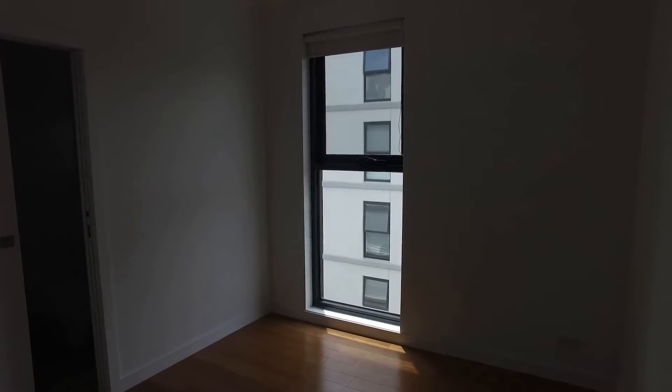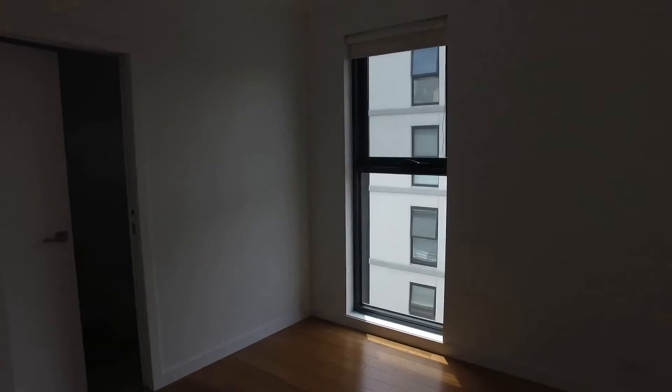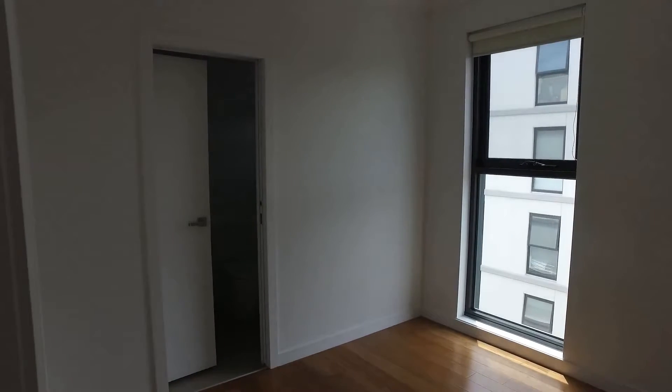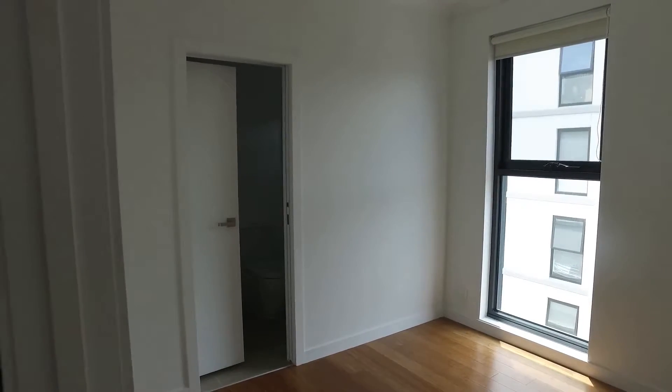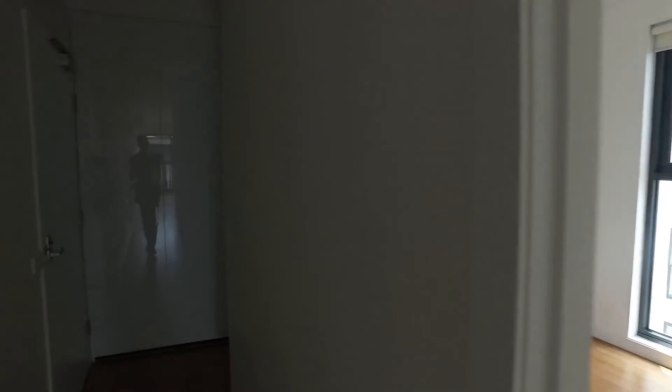We then move into the second bedroom — fantastic size again, built-in robes, and that great amount of natural light from the large window. From here you actually have dual access into the bathroom, so I'll take you in from this bedroom — it can essentially double as an ensuite if you like.